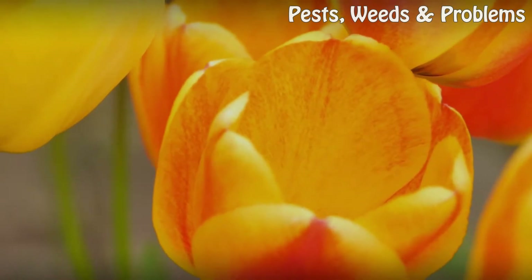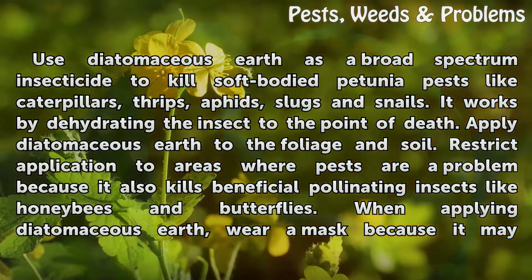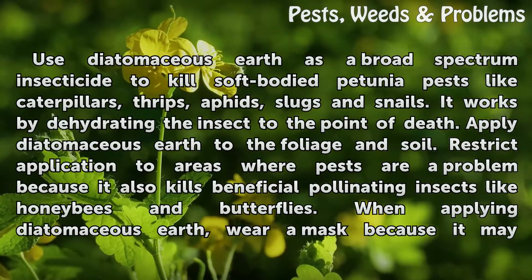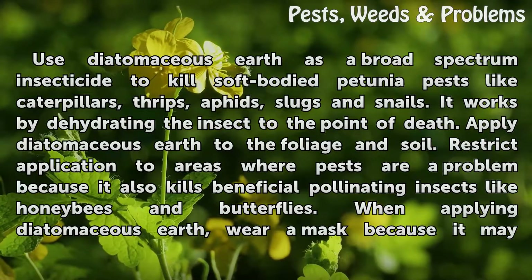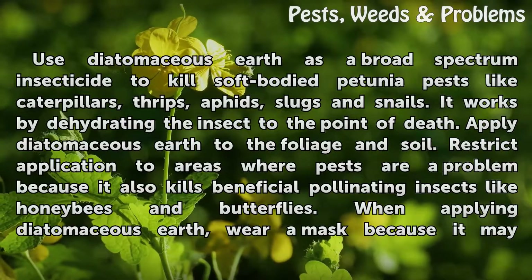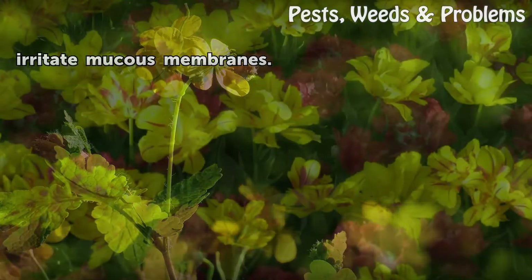Use diatomaceous earth as a broad spectrum insecticide to kill soft-bodied petunia pests like caterpillars, thrips, aphids, slugs and snails. It works by dehydrating the insect to the point of death. Apply diatomaceous earth to the foliage and soil. Restrict application to areas where pests are a problem because it also kills beneficial pollinating insects like honeybees and butterflies. When applying, wear a mask because it may irritate mucous membranes.